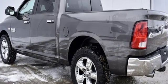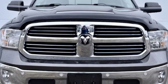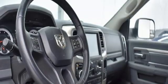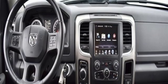Automatic transmission, electronic shift on the fly, driver selectable mode, active grille shutters, Bluetooth wireless audio streaming, power heated mirrors, manual tilting steering column.